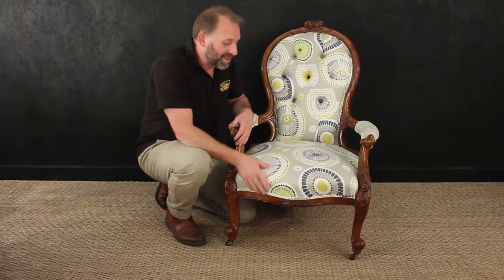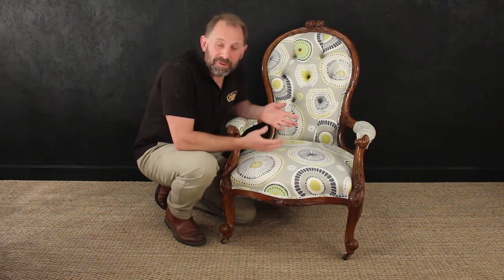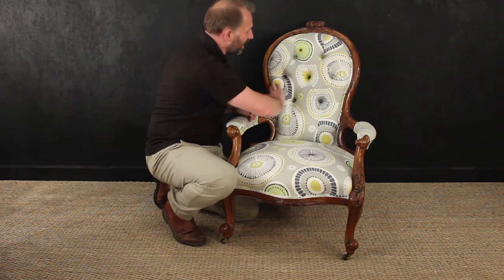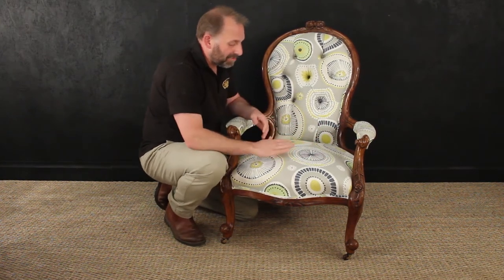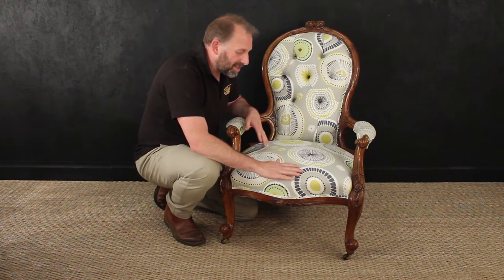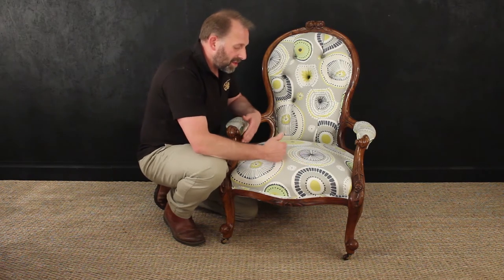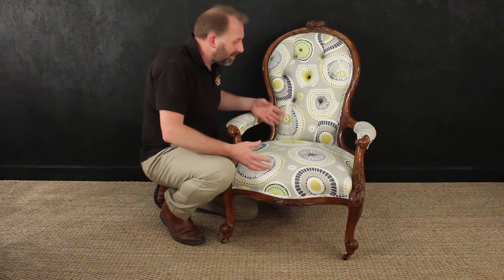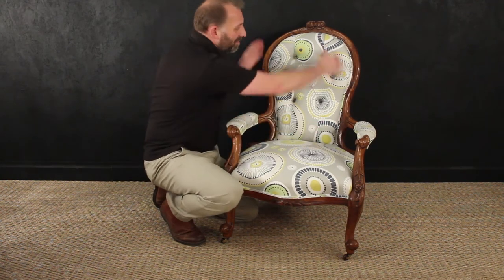Here we have a lovely piece of Victorian furniture — something that many people have seen before. It's a spoon-back chair, or nursing chair. The spoon back — you can clearly see the reason for this — features nice deep buttoning. It's called a nursing chair because it's quite low, allowing a lady to sit down comfortably, given the wide seat designed for the large dresses worn at the time, and to interact with children without having to bend over.